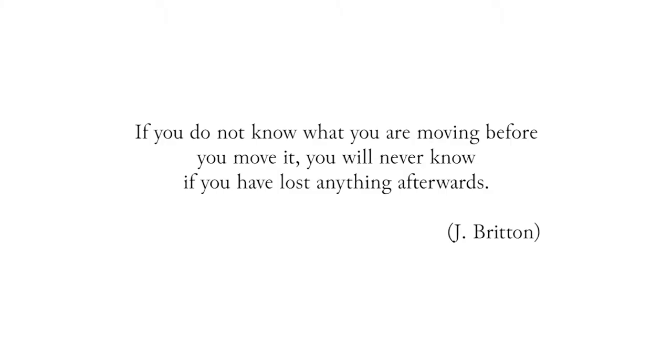As Britton said, if you do not know what you are moving before you move it, you will never know if you have lost anything afterwards.